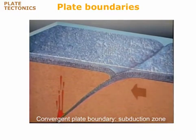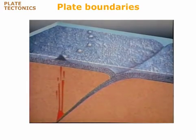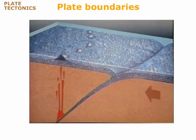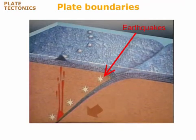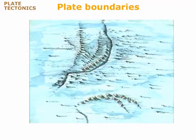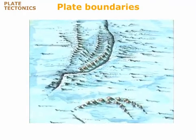Great quantities of basaltic magma form in a subduction zone. The magma rises to erupt onto the seafloor, forming volcanoes that eventually rise above sea level to create an island arc. Frequent earthquakes occur in the subduction zone, where the diving plate scrapes and jerks its way down into the mantle. Island arcs formed in this way are abundant in the southwestern Pacific Ocean, where subduction is occurring today and volcanic eruptions are common.